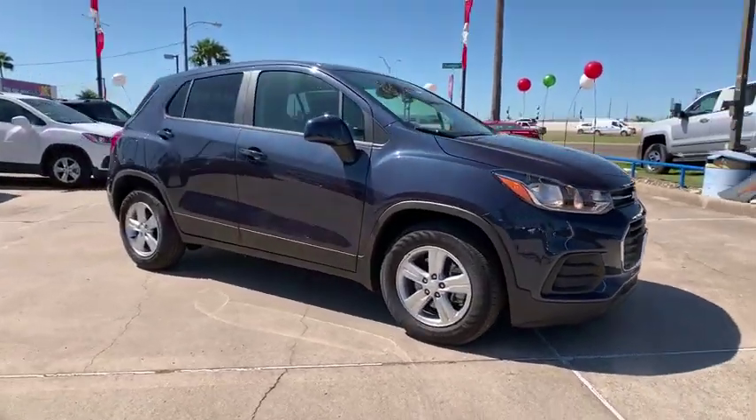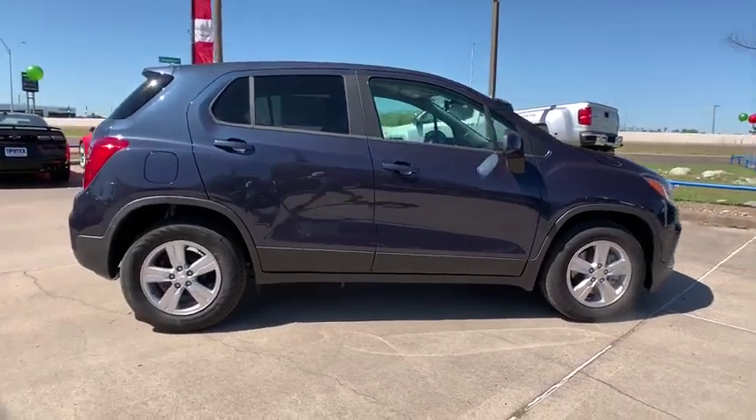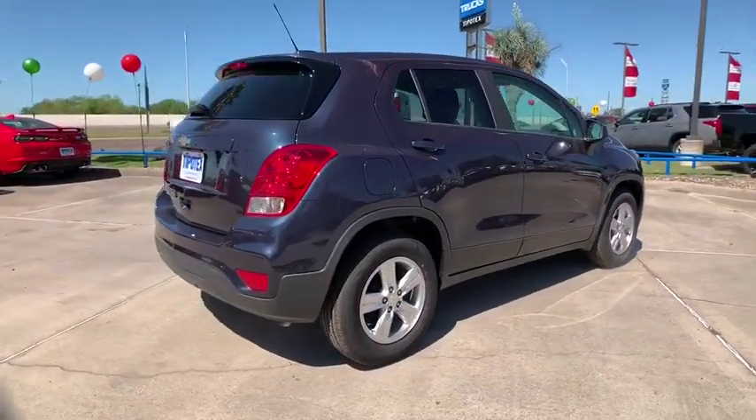2019 Chevrolet Trax. The Trax is tiny on the outside but remarkably spacious within. It comes with a clean and modern interior.